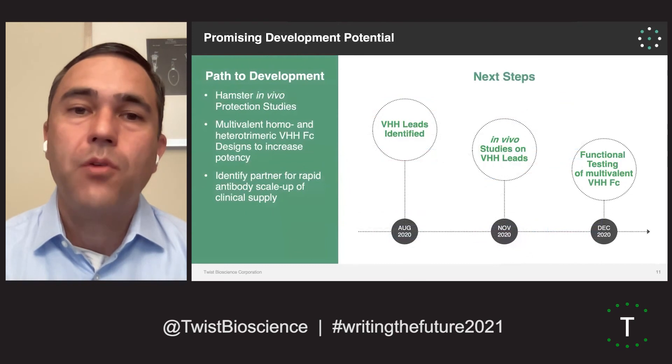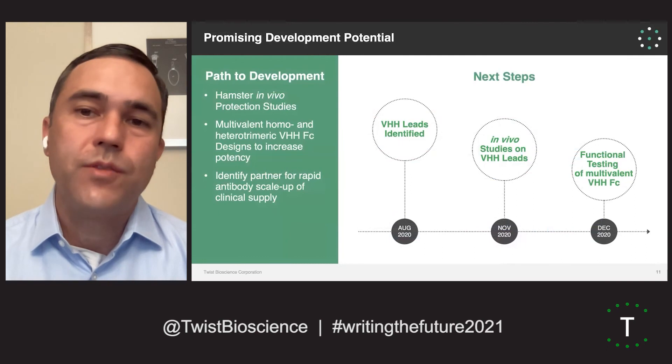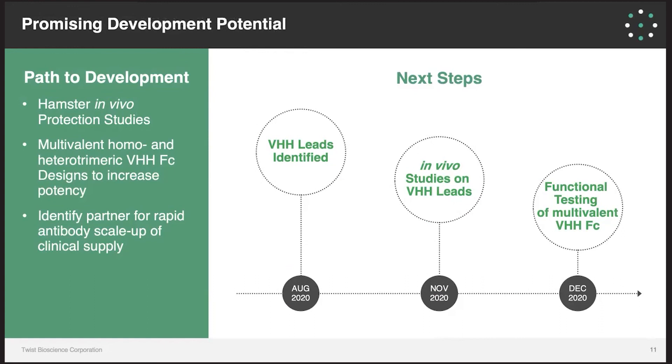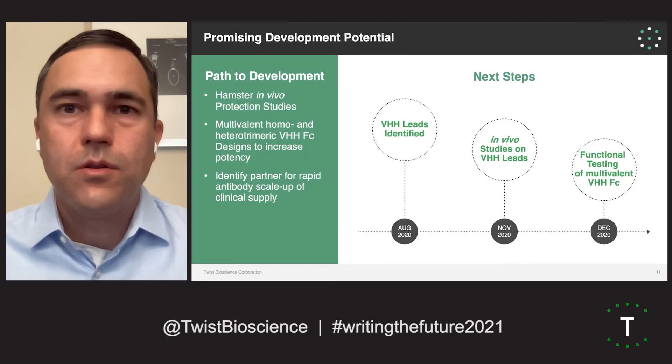To conclude, we show very nice potent activity in vivo with our leads that we identified in a matter of six weeks. We've also made multivalent versions and heterodimeric versions of these VHHFCs — multimerizing the VHHs does show some benefit and increased avidity binding to the spike protein. We're rapidly moving ahead to scale up these antibodies for additional preclinical as well as IND-enabling studies, and we hope to be moving these towards the clinic very soon. Thank you for your attention, and I'd be happy to answer any questions.